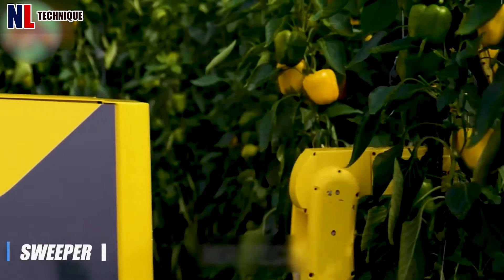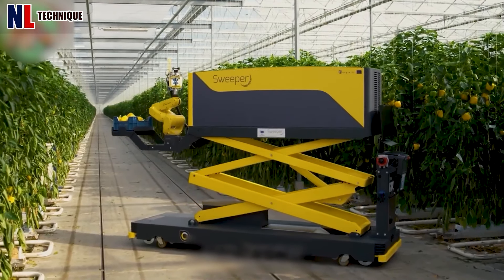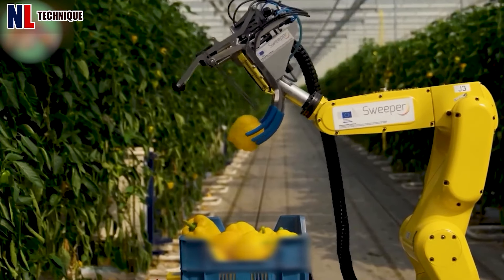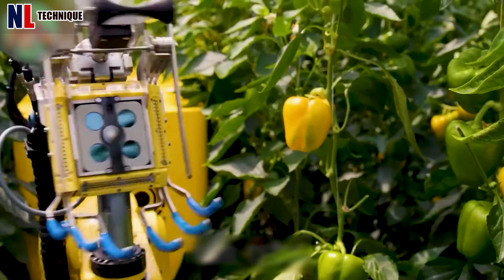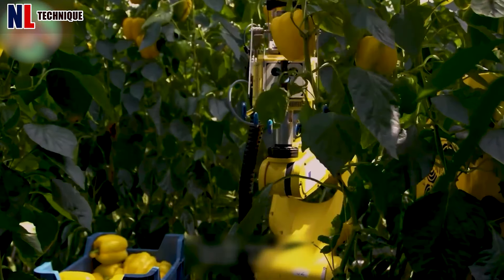In greenhouse harvesting, the Excellence Sweeper epitomizes precision and performance. Its advanced technology and user-friendly design make it essential, ensuring every bell pepper is harvested with utmost accuracy.